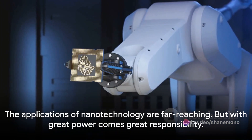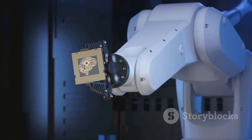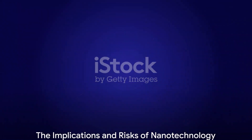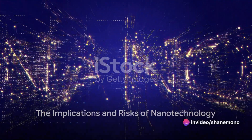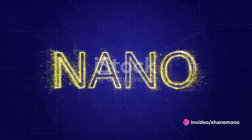As you can see, the applications of nanotechnology are far-reaching, but with great power comes great responsibility. While nanotechnology holds promise for revolutionary advancements, it also poses unique threats to national security and raises serious ethical concerns.